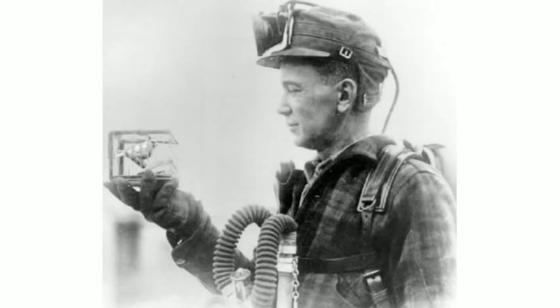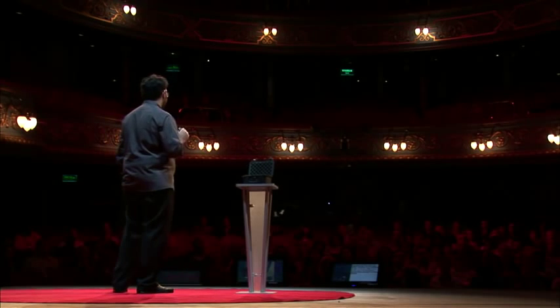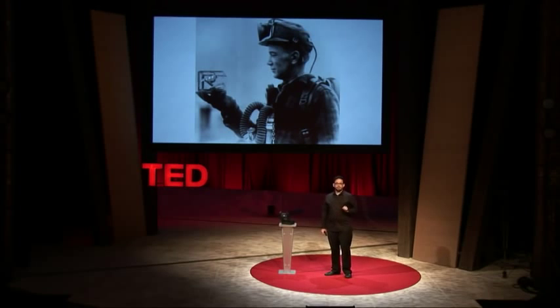Countless lives have been saved by canaries in coal mines — a simple and invaluable way for miners to know whether they're safe. I've been inspired by that simplicity as I've been working on this problem with some of the most hardworking and brilliant people I've ever known. We think there's a simpler solution to this problem, one that can be used by people who face conditions like this every day.